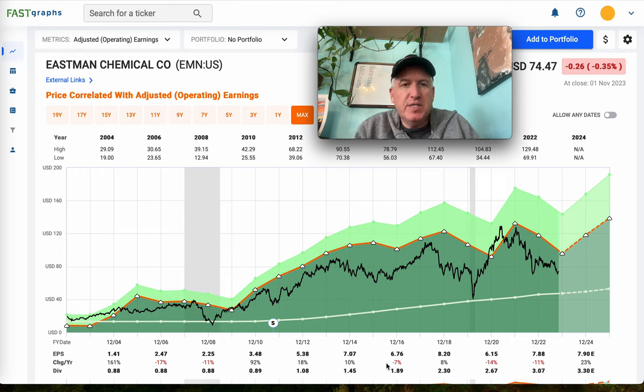If you have an S&P 500 stock you would like me to analyze on a YouTube video, just put the request in the comments section and I'll get it on my list and make a video of it. The ones that are in the S&P 500 I'll post on YouTube for free.